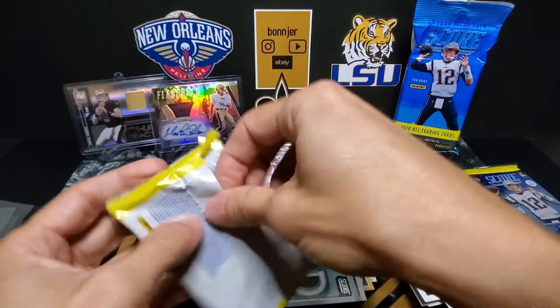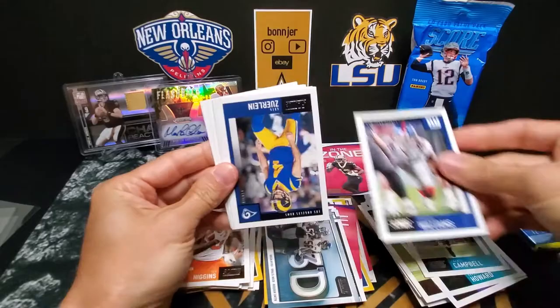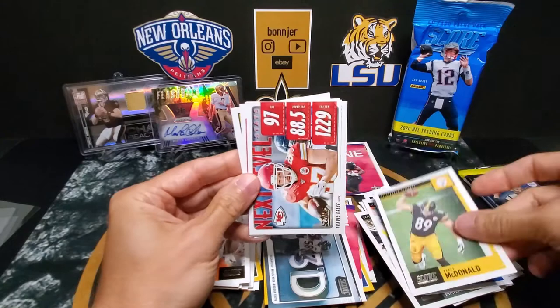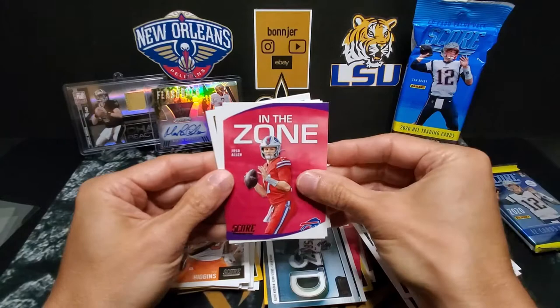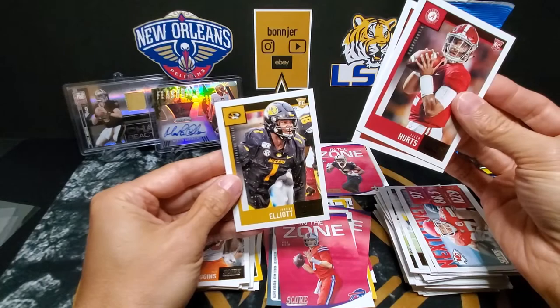And then we have Campbell, Williams, Zerline, Martinez, Atkins, McDonald, Travis Kelce Next Level, and Josh Allen In the Zone. And we got Jalen Hurts, Tommy Stevens, and Jordan Elliott.